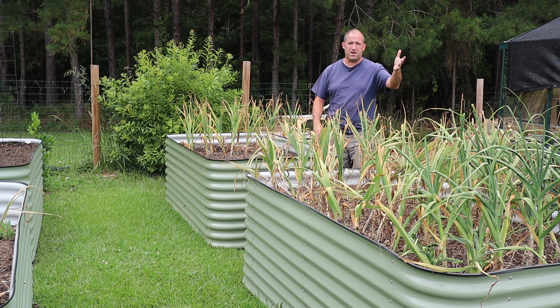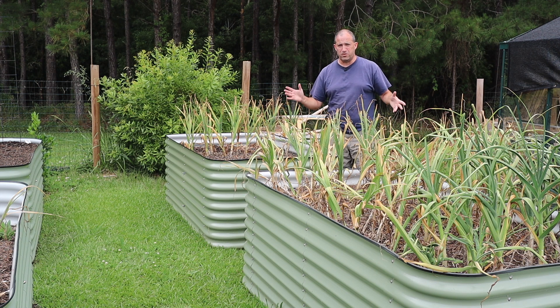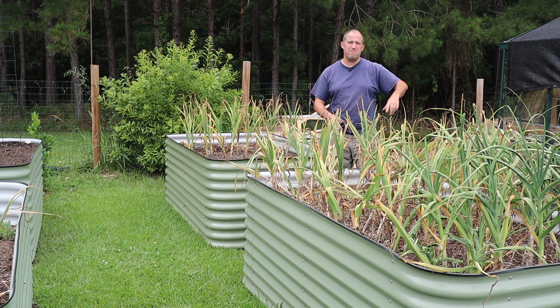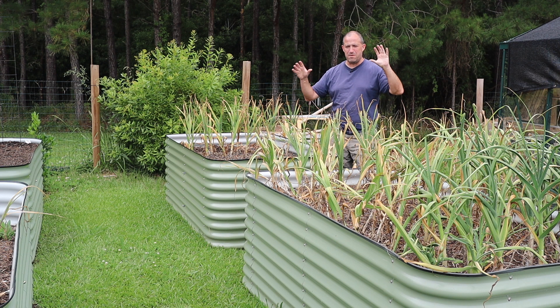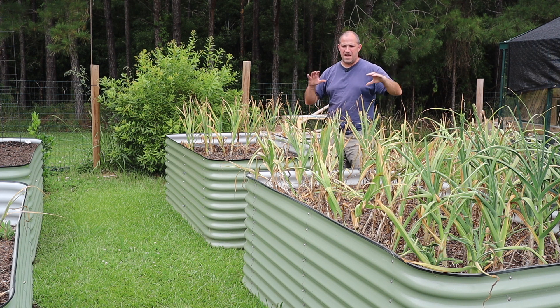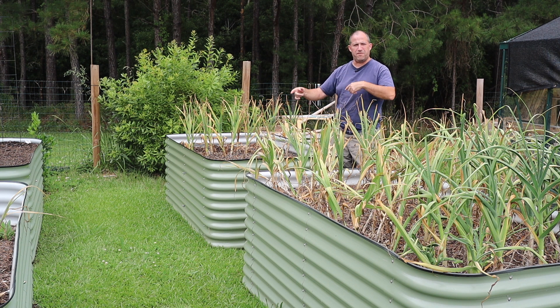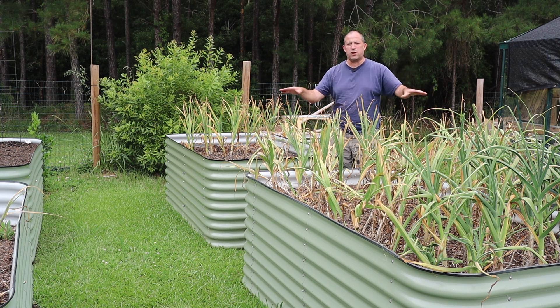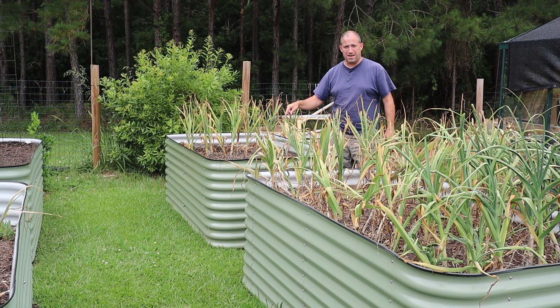I have a sweet potato coming in soon, so sweet potato may wind up going in one of these beds. I've never grown sweet potato before — I'm pretty excited about that. Next week for sure we'll do the veg garden tour. And I'm going to stop talking now and start pulling garlic.